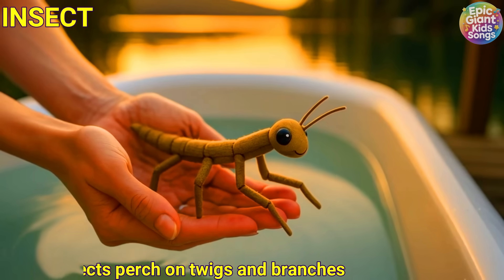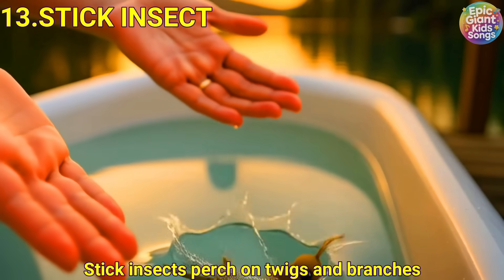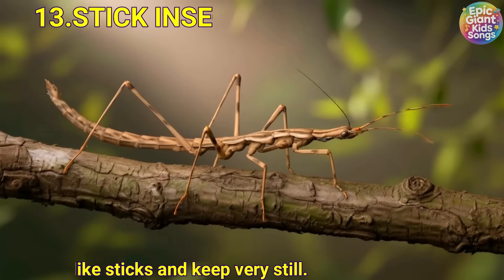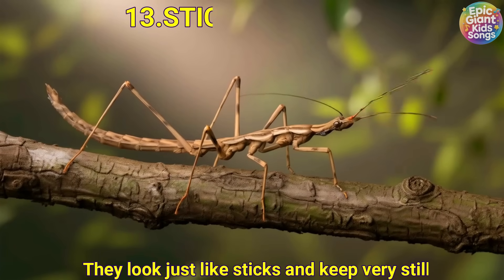Stick insect. Stick insects perch on twigs and branches. They look just like sticks and keep very still.